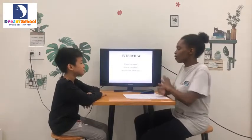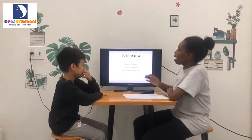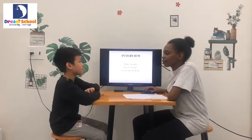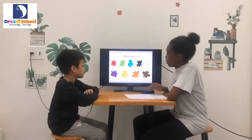Hello. Hello. What's your name? I am Sarah. Good. How are you today? I'm fine, thank you. Good. Are you ready for the test? Yes. Okay. Very good. Let's begin.